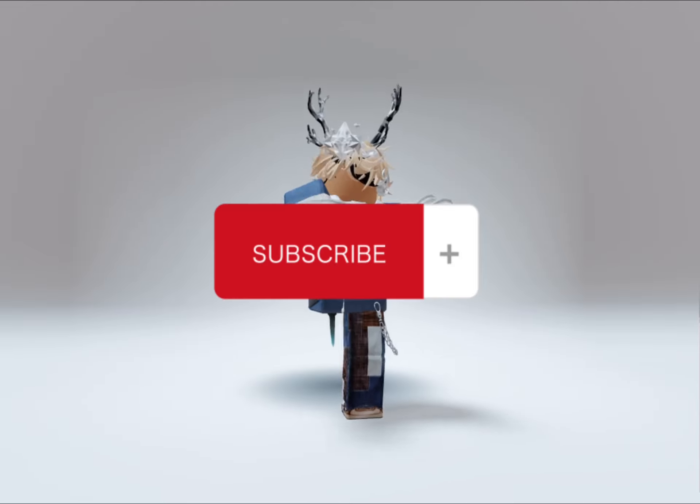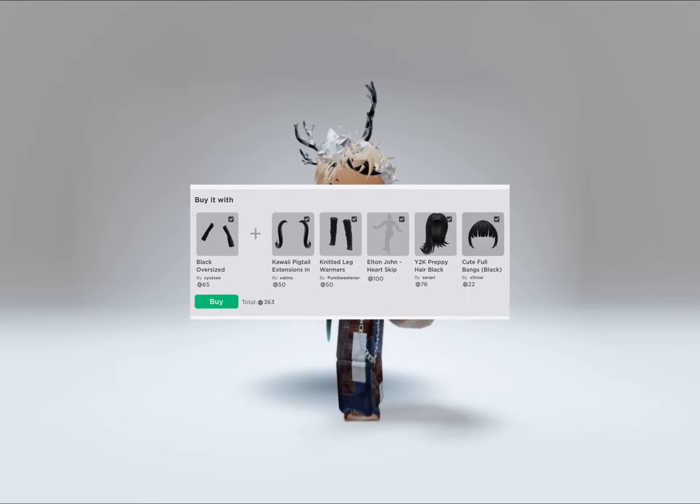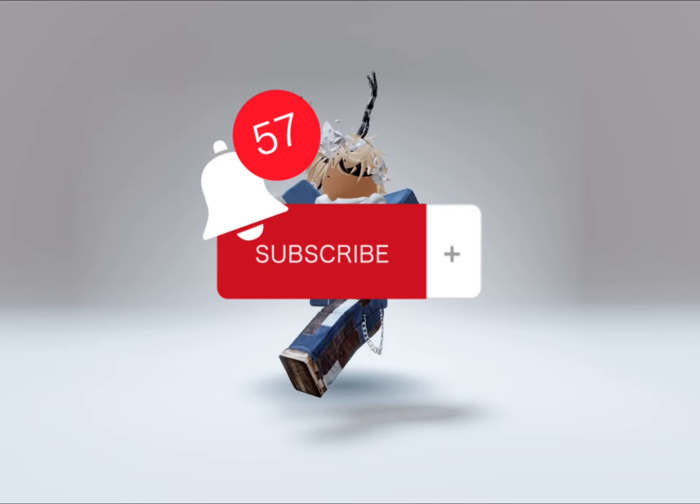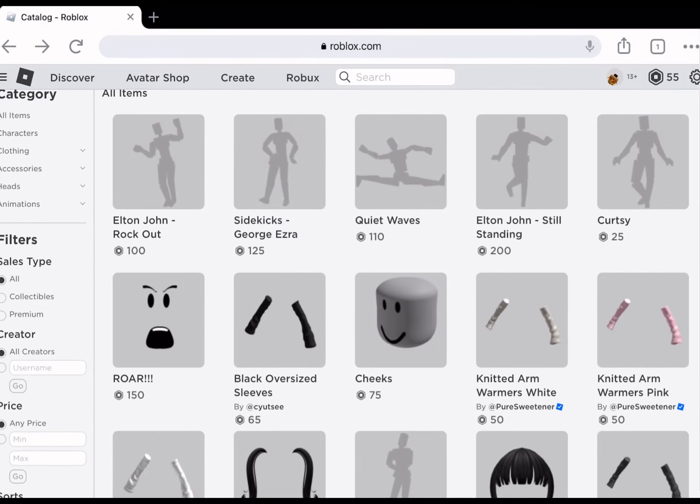Hey guys, so I saw a couple of videos about the new Roblox update and some other cool Roblox items. But before I show you, subscribe so we can hit 4000 subscribers. Just click on any item you desire.